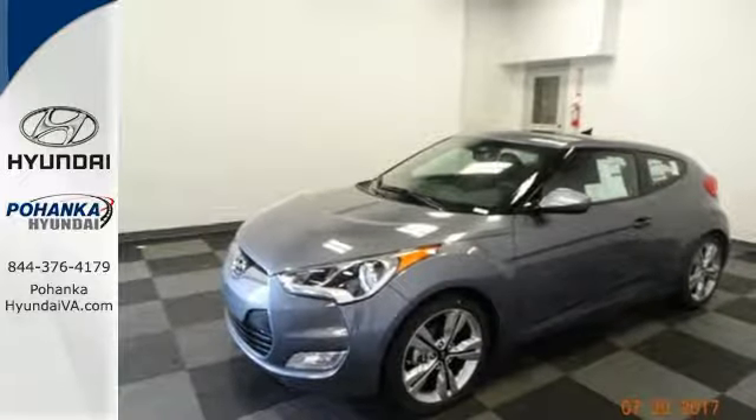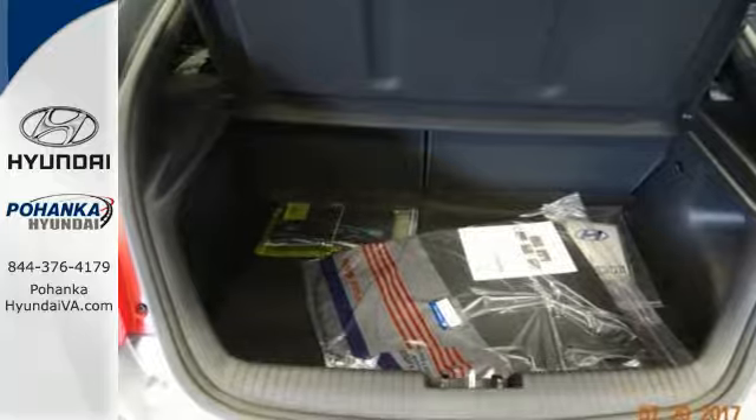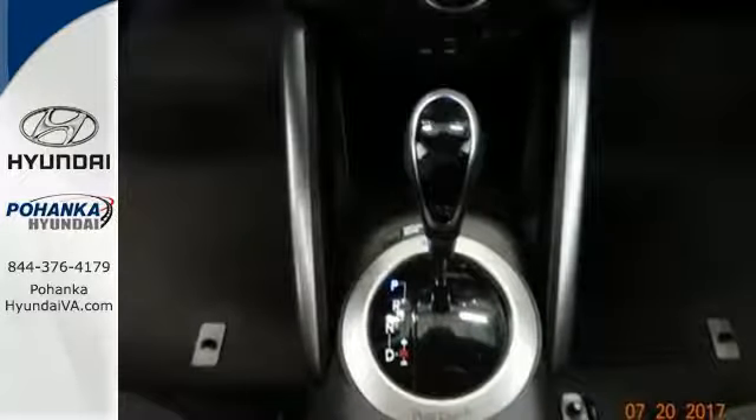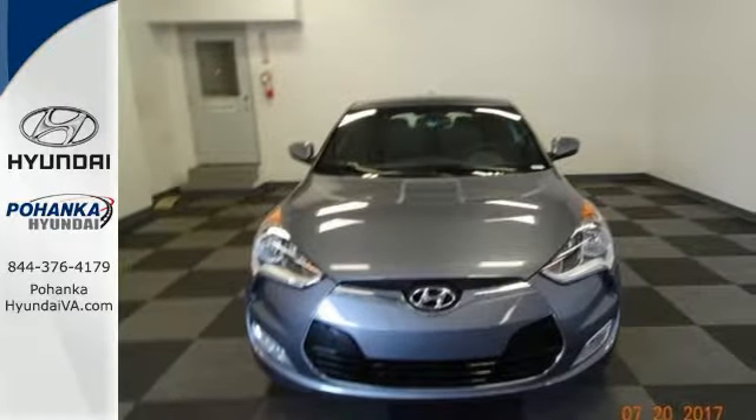Stay connected and entertained with Bluetooth, USB and auxiliary audio input jacks and high resolution touch screen media display. Get behind the wheel of this Veloster today and get ready for all of the attention headed your way.